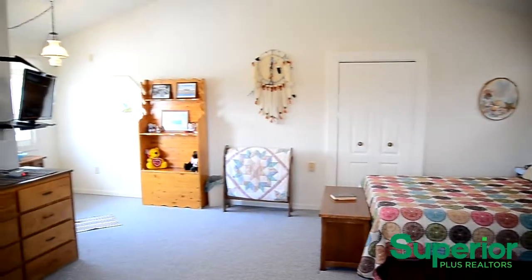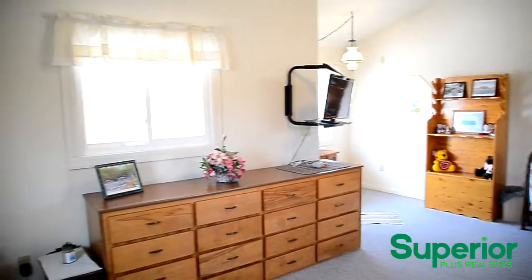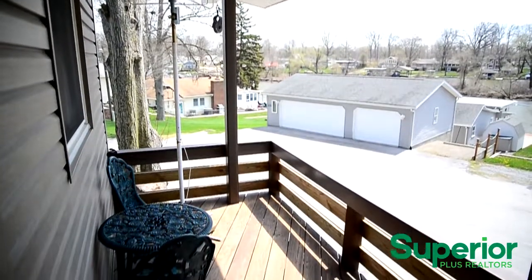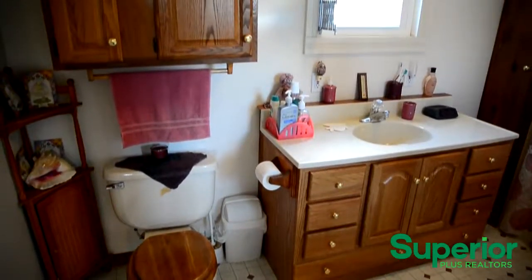This home has a bright, spacious upstairs master bedroom suite that includes a walk-in closet and a private balcony. The master bedroom also features a private bathroom.